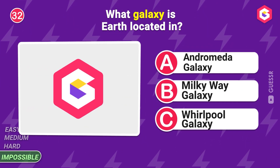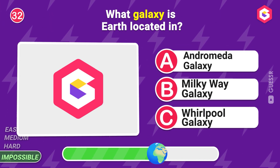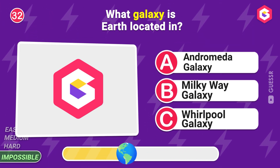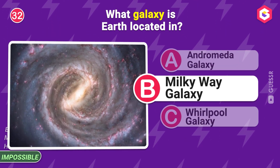What galaxy is Earth located in? You are correct!